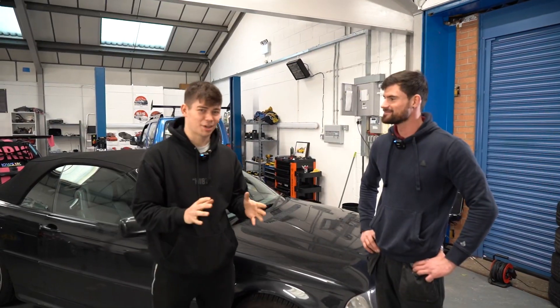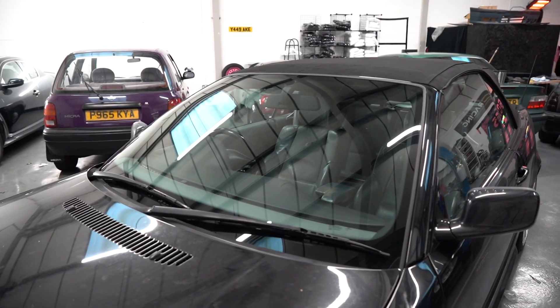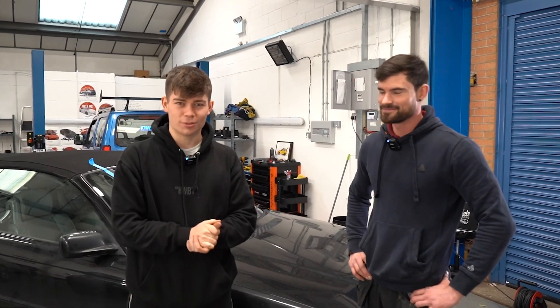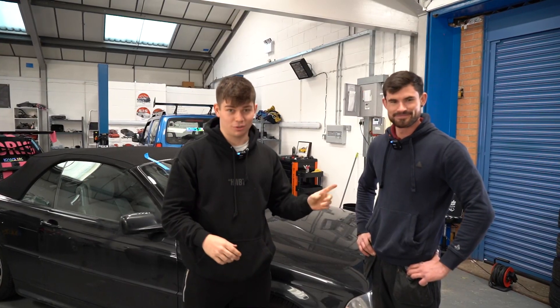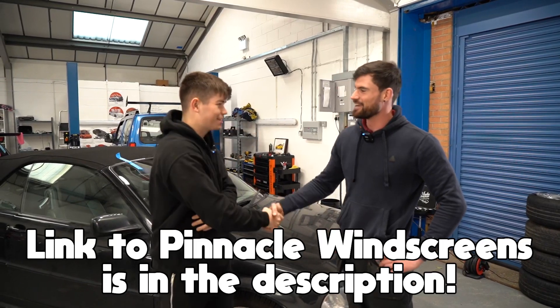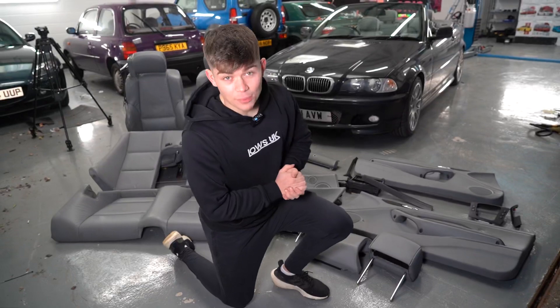The budget Beamer now has a gorgeous new windshield, all thanks to Danny. We got quoted £800 by Autoglass to get this fixed, but Danny's done it for £230. Big up Danny! Now that we've crossed off the windscreen on the to-do list, we can move on to the interior.